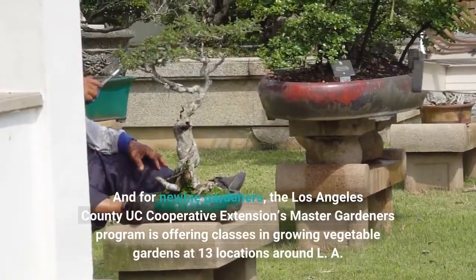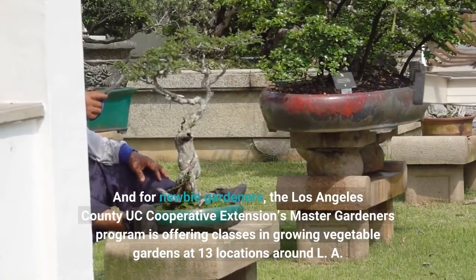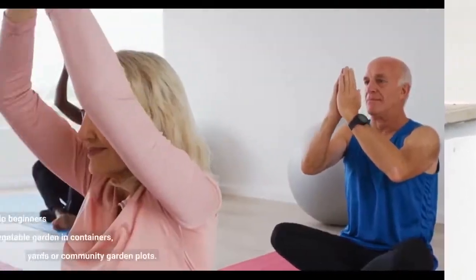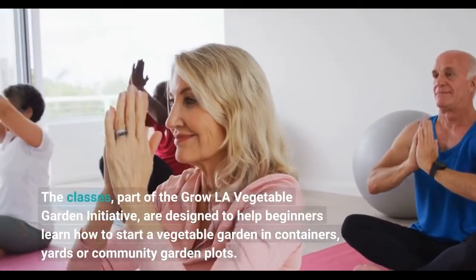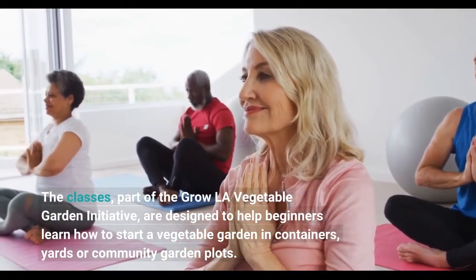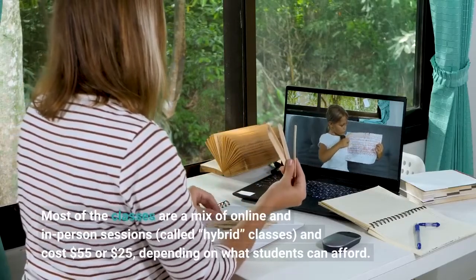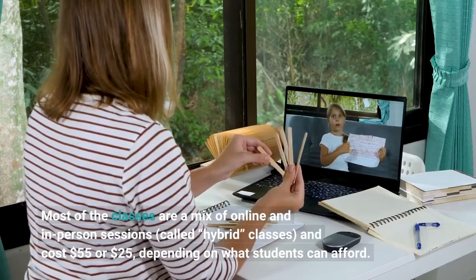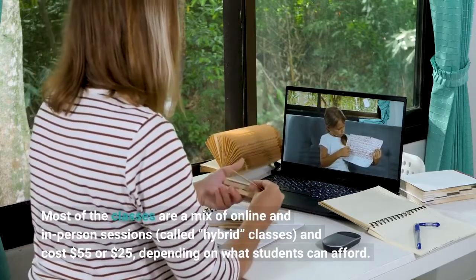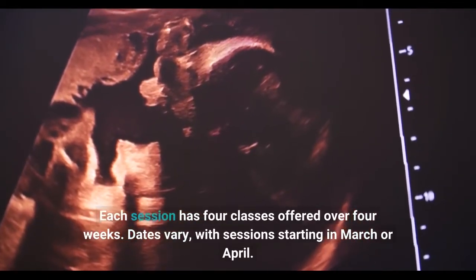For newbie gardeners, the Los Angeles County UC Cooperative Extension's Master Gardeners Program is offering classes in growing vegetable gardens at 13 locations around L.A. The classes, part of the Grow L.A. Vegetable Garden Initiative, are designed to help beginners learn how to start a vegetable garden in containers, yards, or community garden plots. Most of the classes are a mix of online and in-person sessions, called hybrid classes, and cost $55 or $25, depending on what students can afford. Each session has four classes offered over four weeks, with sessions starting in March or April.